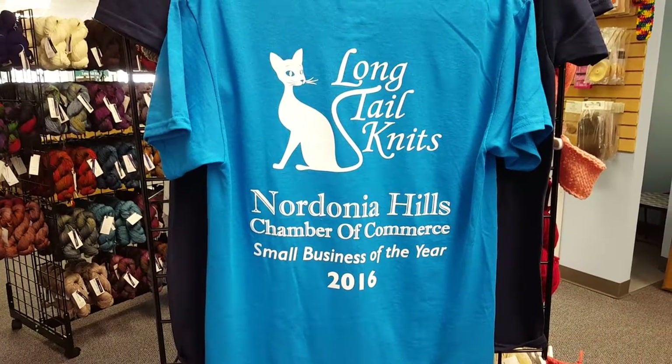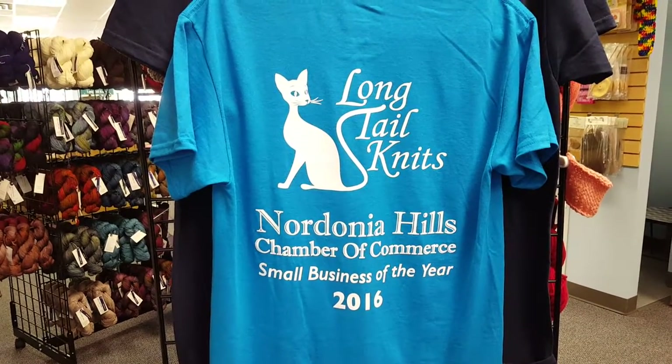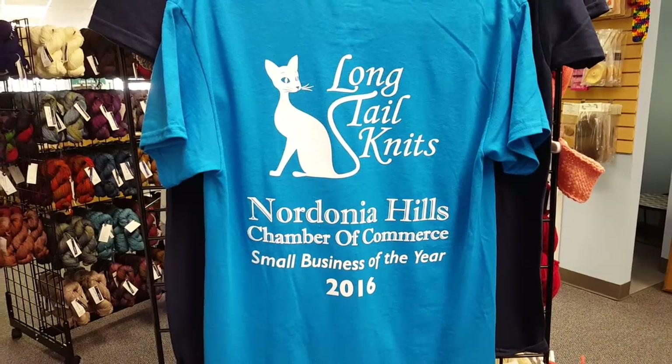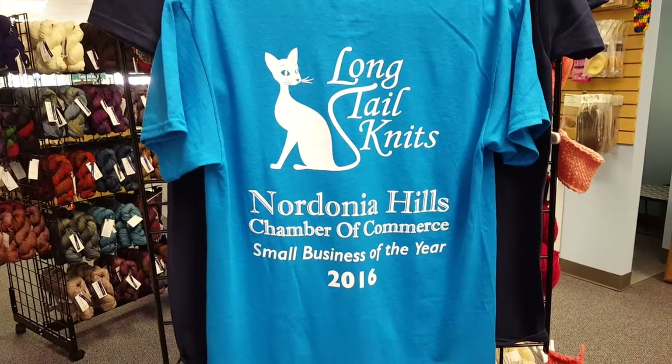It has been a wonderful six-month ride and something that I will never forget. These t-shirts are available in the store, and I just wanted to show you those.